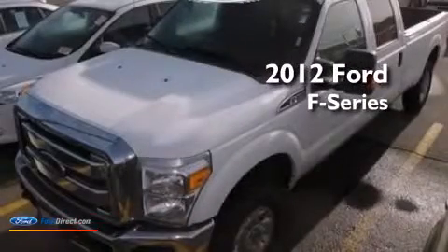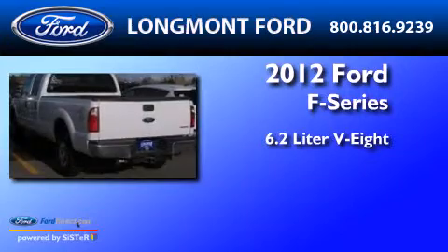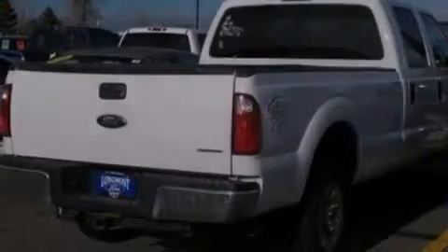This is a 2012 Ford F-Series. It has a 6.2-liter eight-cylinder engine, an automatic transmission, and four-wheel drive.